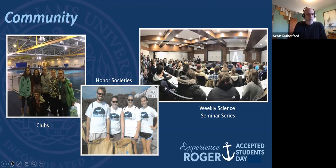There are lots of clubs to get involved with, whether science clubs or non-science clubs, and honor societies. We also run a weekly science seminar series. Sometimes the speakers are Roger Williams faculty, but most of the time we bring in faculty members from other institutions to talk about their research.